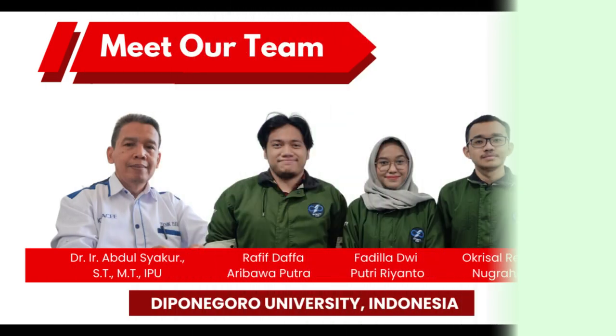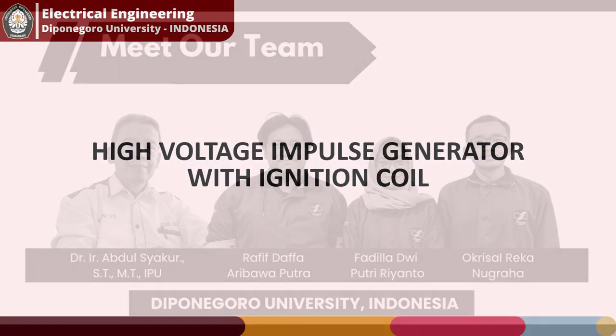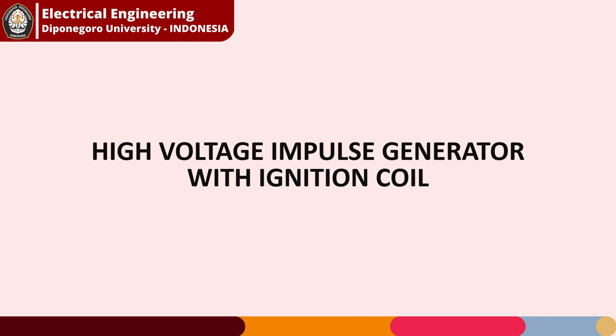Hi, let me introduce our team. We are from the Department of Electrical Engineering, Universitas Diponegoro, Indonesia, and our research title is High Voltage Impulse Generator with Ignition Coil.